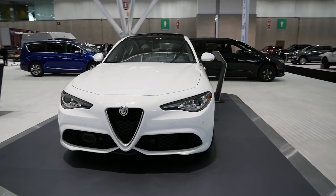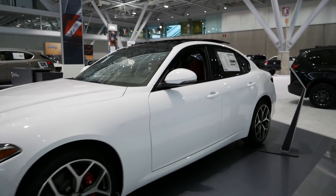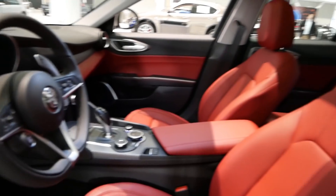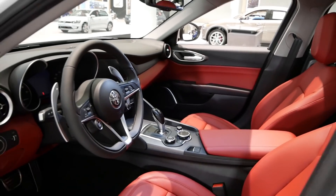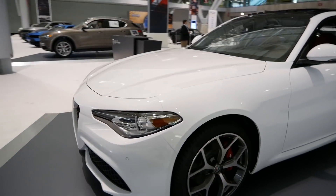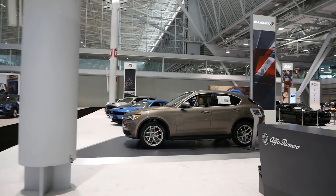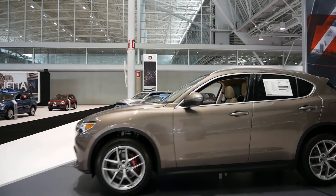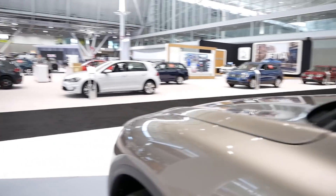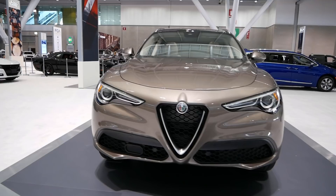If you live in the Boston area, rejoice — the Alfa Romeo Giulia and the Stelvio, you can actually sit in them. I spent a lot of time with the Giulia in 2018, but love those paddle shifters and the red leather seats. There's no boundary, nothing — you can actually sit in them. That's a plus from last year. We've got a TI Sport and a TI Lusso. Get acquainted with the Alfa Romeo brand and actually get to sit in them. Really cool.